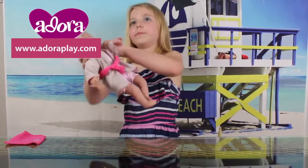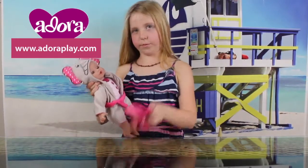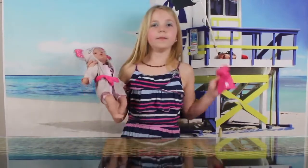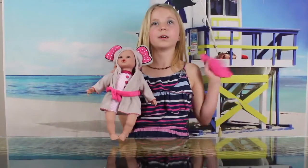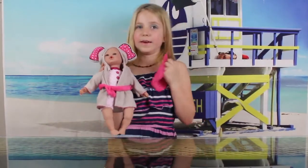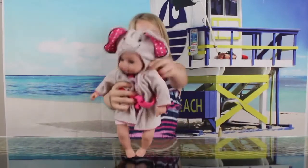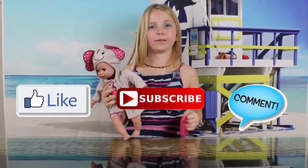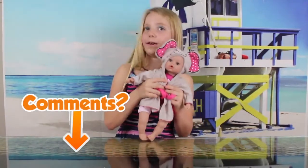And this is one of them that I got. It comes with a towel included. You could bring it to the pool, anywhere you want — to the beach, the pool, your bathroom and the bathtub. So anywhere near water you could bring your Adora doll. So buy Adora dolls! Like, subscribe and comment below on this video, and comment down below if you have an Adora doll and tell me which one it is. See you in the next video, bye!